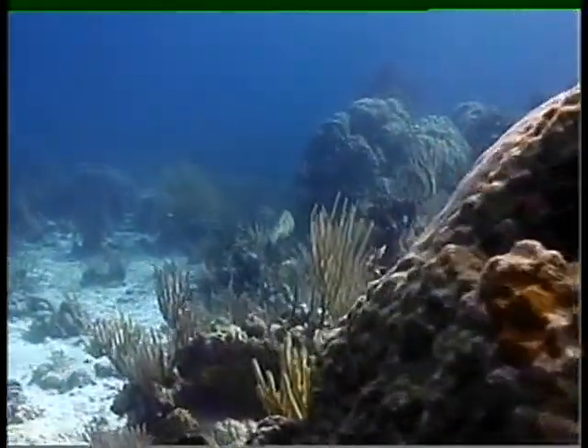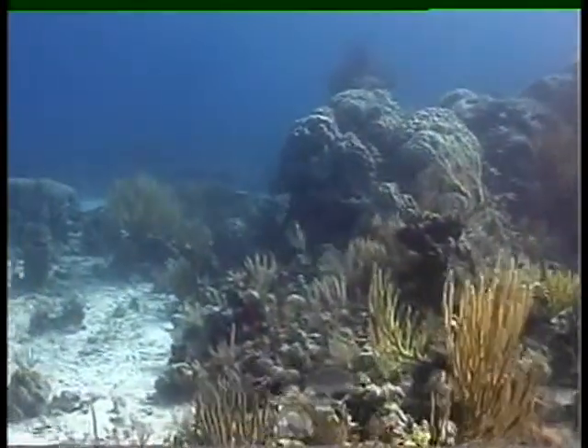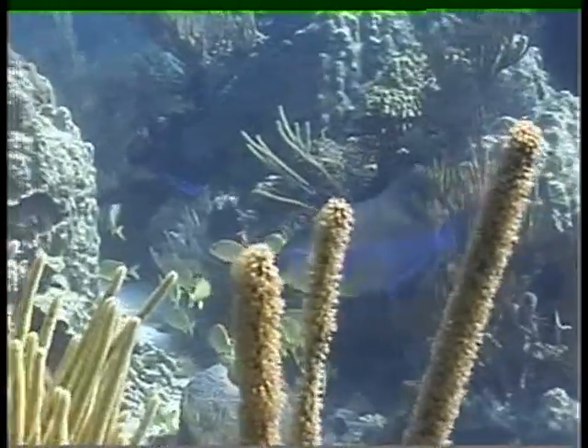This is one of the largest grouper I'd seen underwater — he must have been close to four feet long. You can't really see from the shot, but he was big. Nassau grouper.